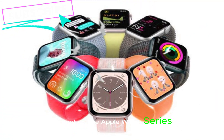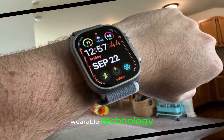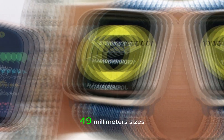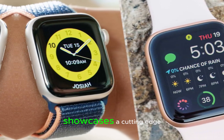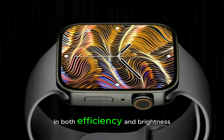The Apple Watch Series 10 introduces a revolutionary display and design, setting a new standard for wearable technology. The stretched-out display, available in 45mm and 49mm sizes, showcases a cutting-edge OLED panel that surpasses its predecessors in both efficiency and brightness.